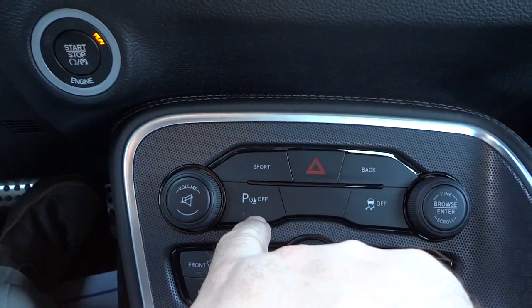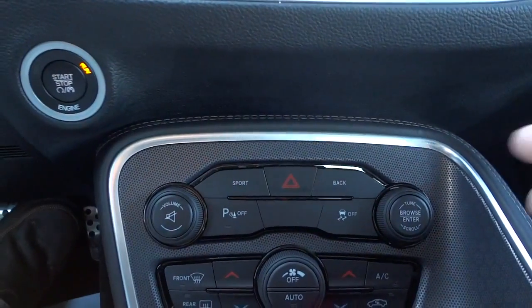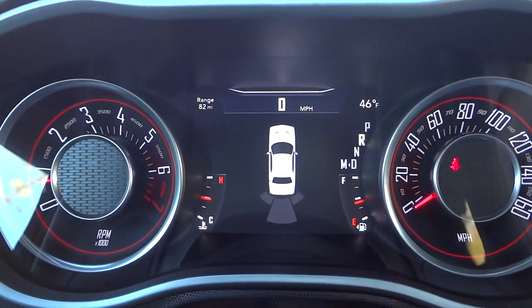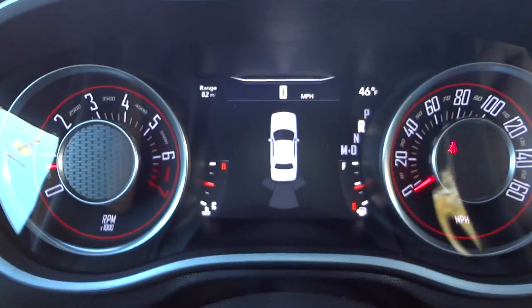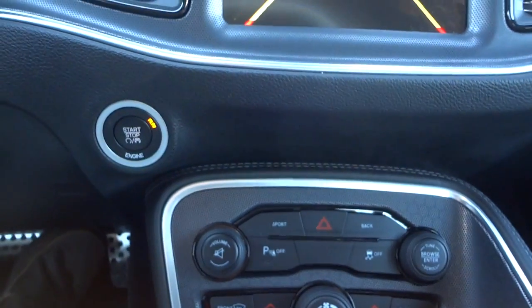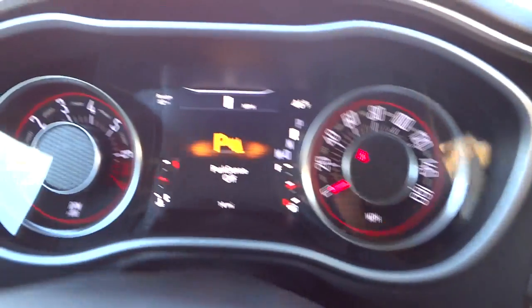Here are your parking sensors, which you can turn off if you want. When you put it in reverse, not only does the backup camera show up on screen but the parking sensors on the back of the vehicle activate as well, so if you back up close to something it'll start beeping at you. If you know you're going to get close to something and you're tired of the beeping, you can turn it off, and it'll say 'Park Sense Off' so you know it's disabled.